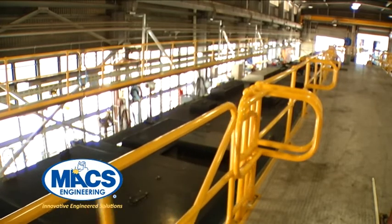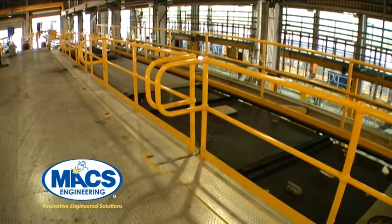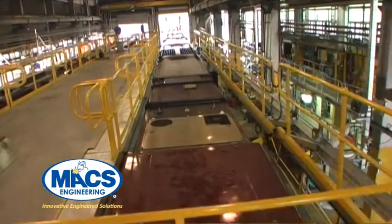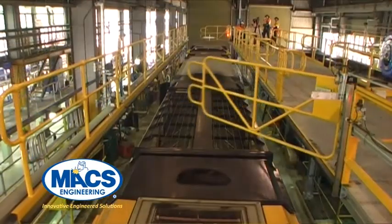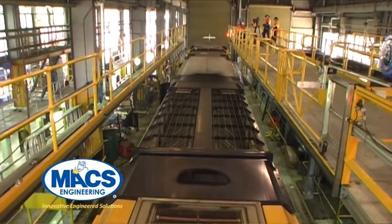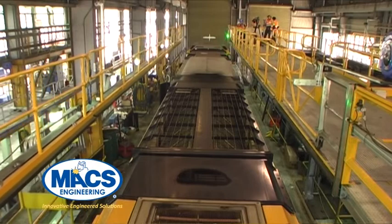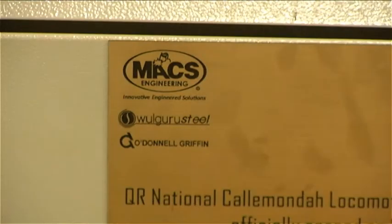Efficient access to a safe work zone and faster turnaround times. Maintenance operations at QR National's Calamonda Depot run 24 hours a day, and the construction and commissioning of the platform had to be undertaken so as to minimise any impact on scheduled maintenance and the ability for Horizons to manage unscheduled urgent repair work.